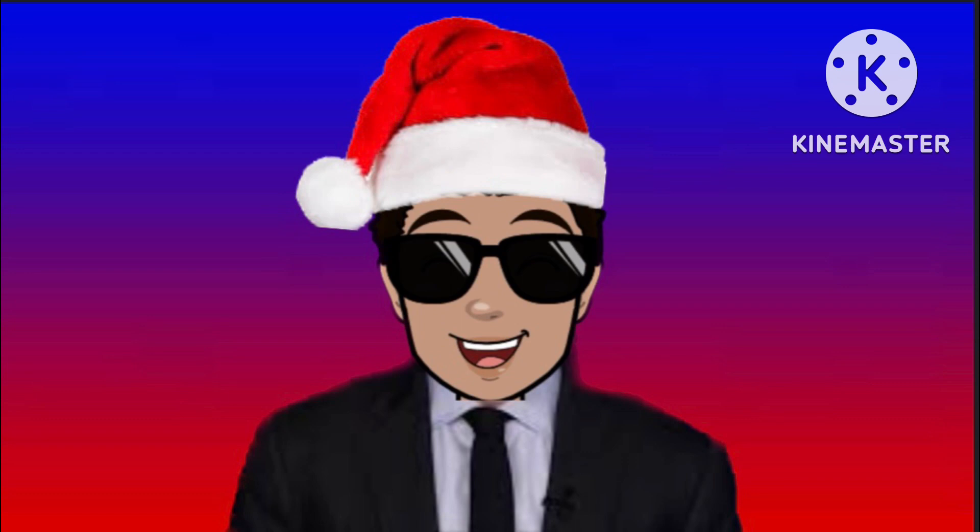Okay guys, this is it for today. Request a logo for the next episode — until Wednesday, bye.